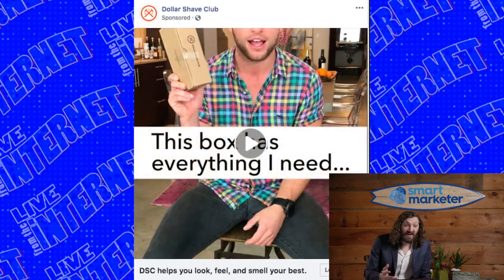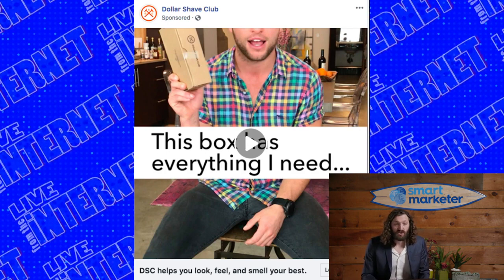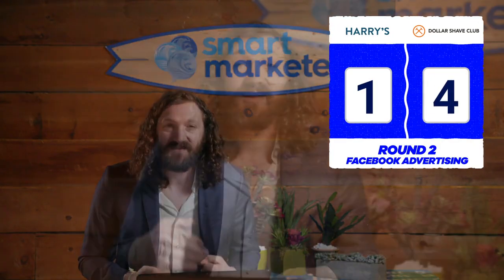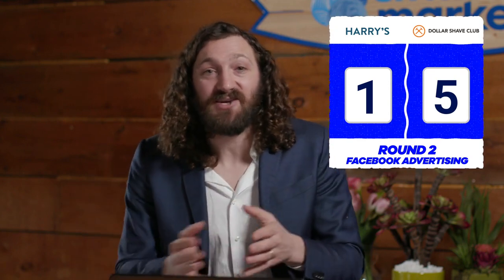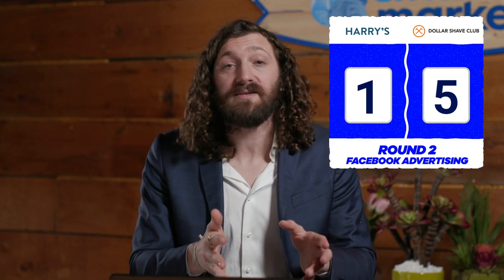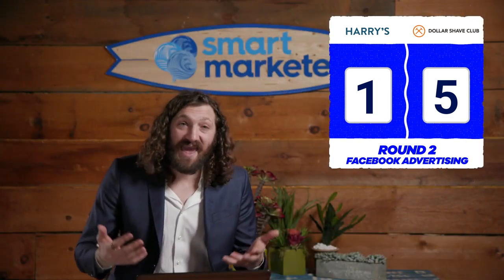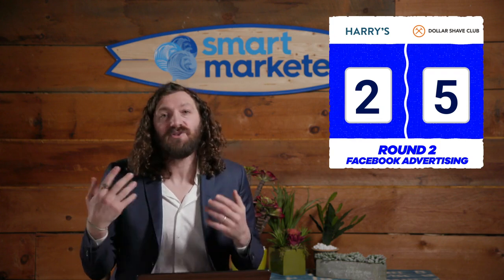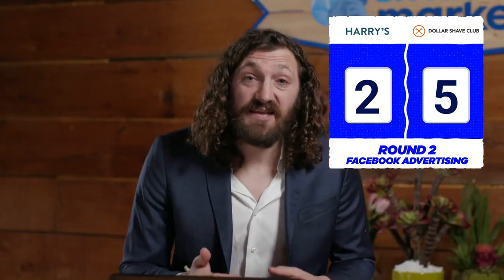Dollar Shave Club earns a point for continuing video in retargeting, and another for their sequenced retargeting strategy — they saw you watched the first testimonial and then showed you another from the same person. This three-part testimonial series from awareness through retargeting is a smart content strategy. Harry's gets one point for doing a better job of educating the viewer on their offer compared to their awareness ads, even if the execution still isn't great.